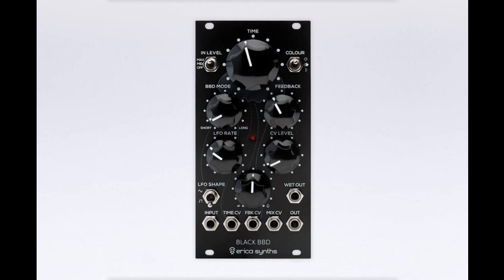Features include a full analog design, two BBD lines with 1024 and 4096 stages, smooth crossfade between BBD lines, a built-in LFO, and CV control over time, feedback, and dry/wet mix.